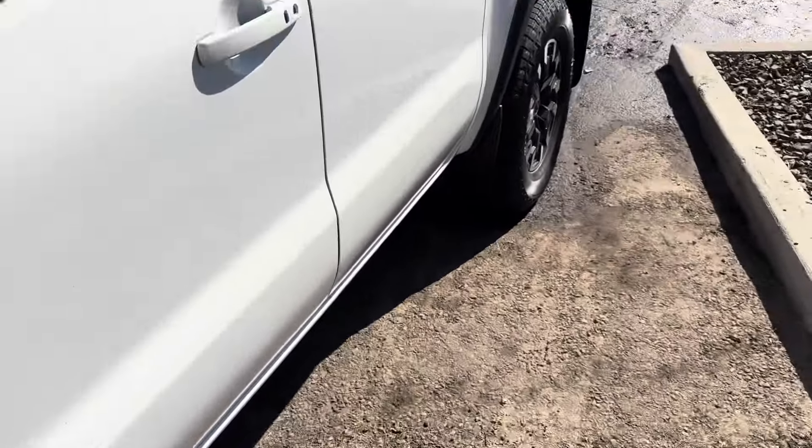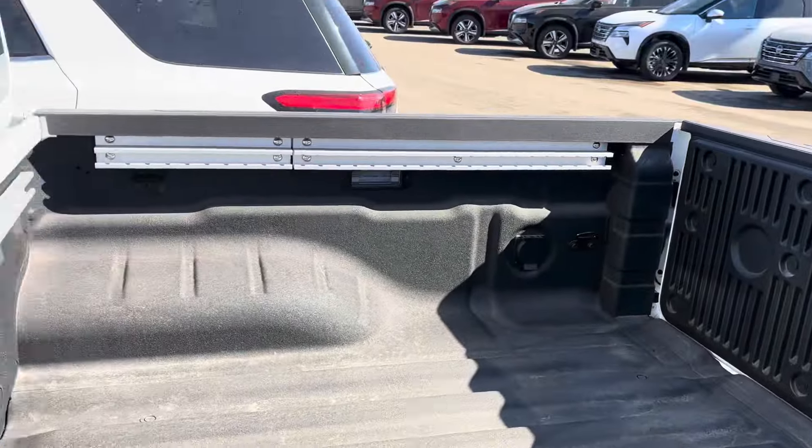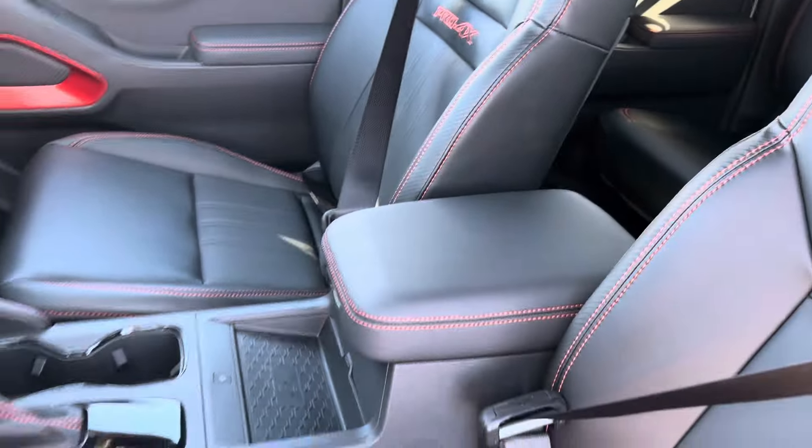It does have a spray-in box liner as well, and that DC outlet in the back. Just like the Titan, keyless entry, you get that nice Pro 4X stitching, and the seats are extremely comfortable.